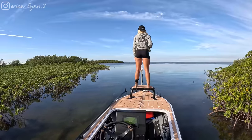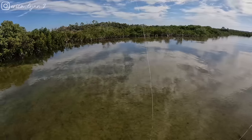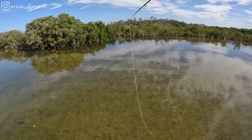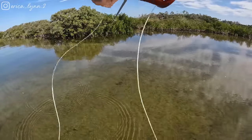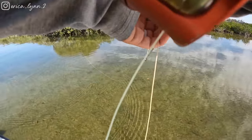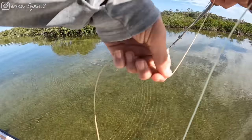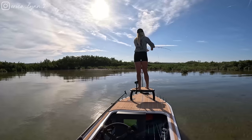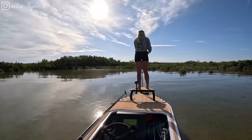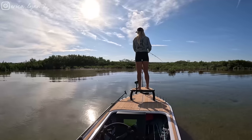I see some mullet, stingrays, bait. I just saw a redfish tail up in this grass — he's sitting right here. There's two of them! They just swam right past it. I got a sheephead here — I thought he was going to get that, he raced over to it.